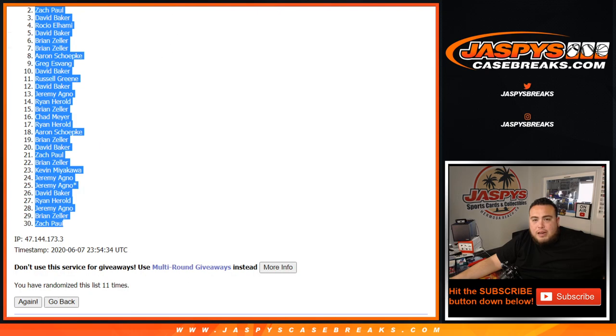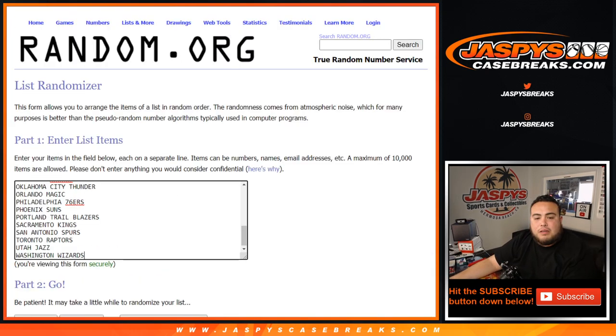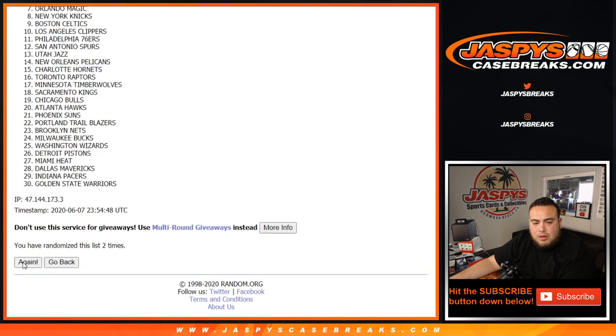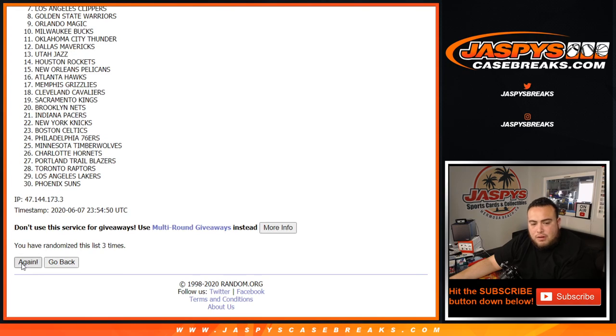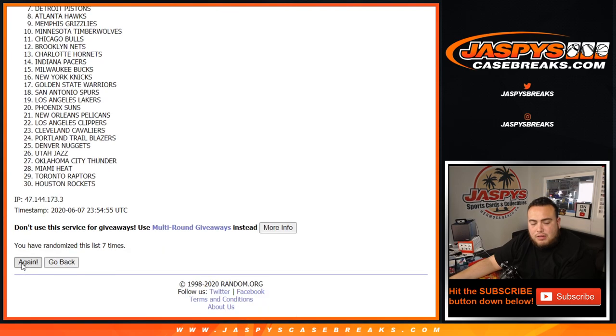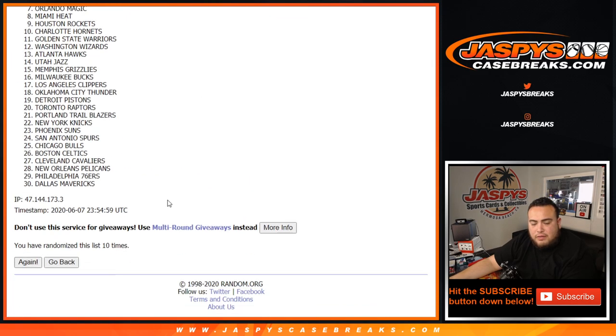And then we got 11 times here on the teams: 1, 2, 3, 4, 5, 6, 7, 8, 9, 10, 11.